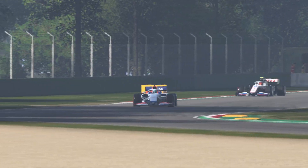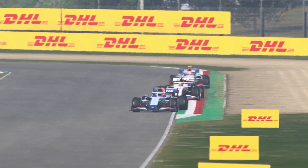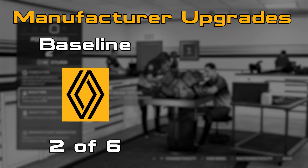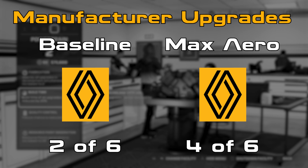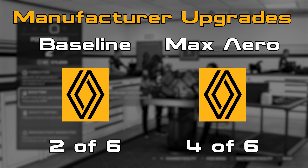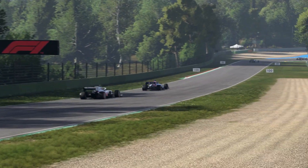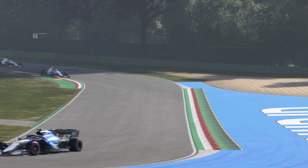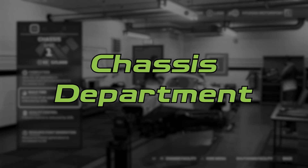Now, before we move on to the next department, there is something that needs to be noted. Although we were still using the same Renault Power Units, we did have two extra upgrades from Renault that were put on the Power Units out of my control. But I did roughly find out how much time these upgrades improve the lap time by when I was doing the Power Unit department. So after we have done all the other departments, we will adjust the times at the end to give a true reflection of the performance gains. So with that all explained, let's move on to the chassis department.